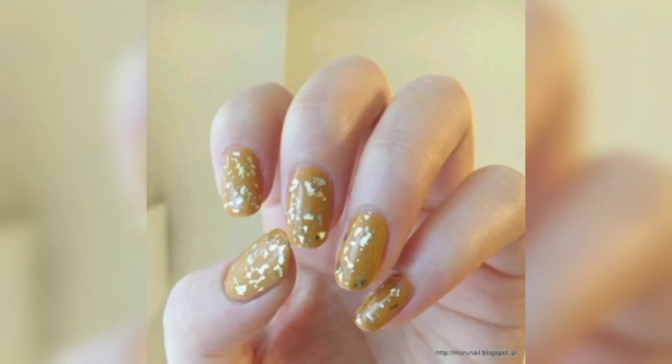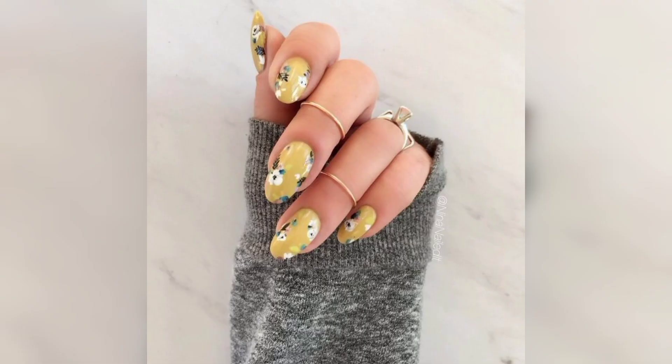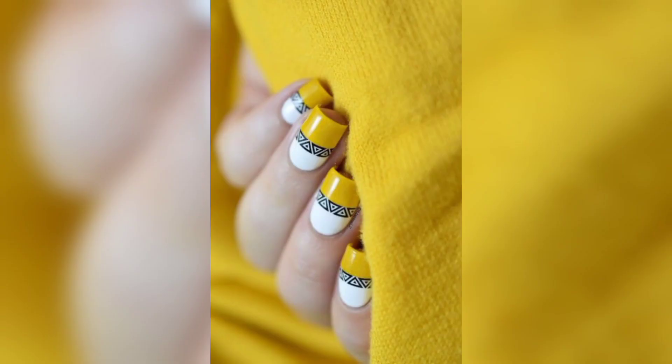Your day will instantly become more cheerful thanks to the colorful styles of these yellow ombre nails. The soft lemon color is a suitable contrast to trendy looks, and works with brightly colored variations. Any nail shape will work for this style, but longer tips make the gradient really pop.